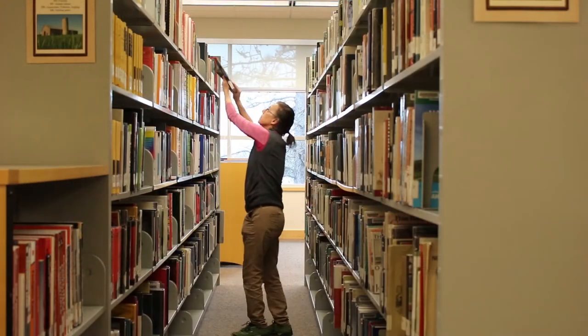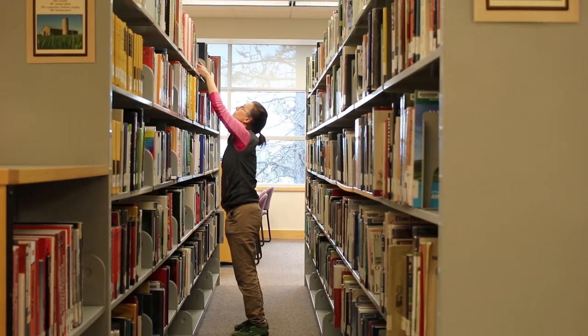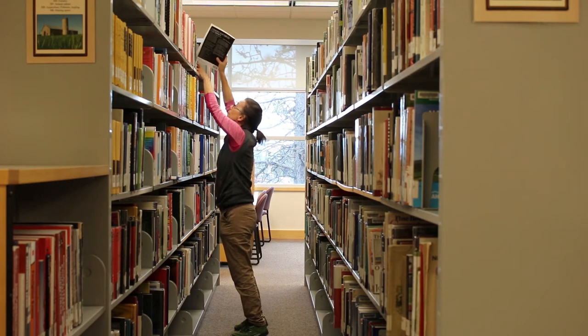I work behind the circulation desk and I thoroughly enjoy it because one is obviously being able to help students that come in, whether they need a study room or they're checking books in and out. And interestingly enough, one of the things I enjoy doing a lot is shelving. I like all of it really. I love learning how the library works and I'm amazed about the extent of resources that the library has to offer.